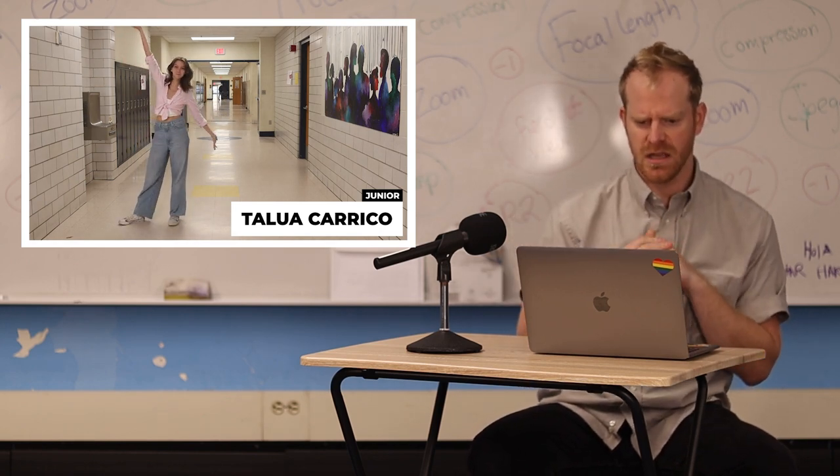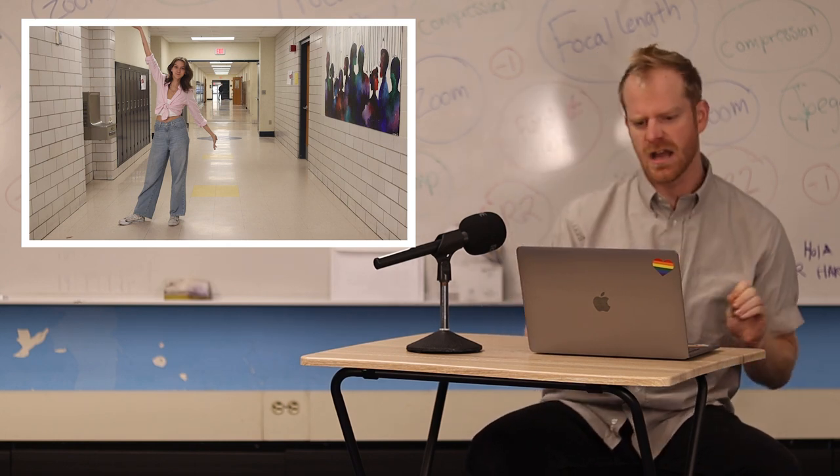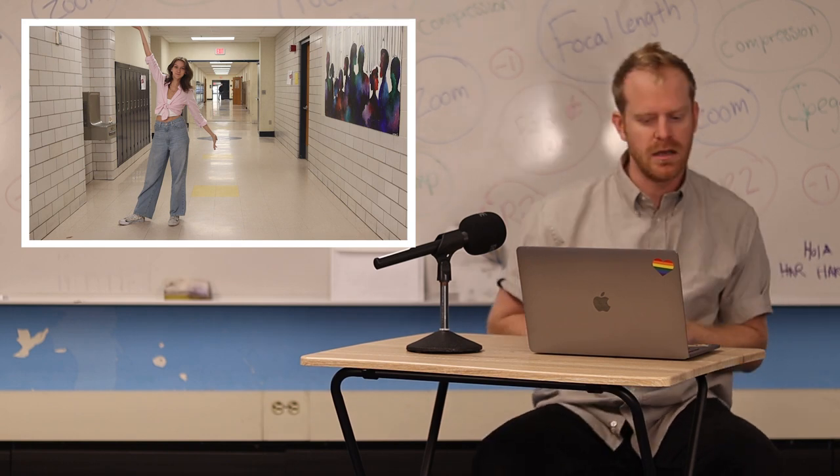First, we have a junior here representing Barbie. We have a twirl. Presentation, amazing. I see lots of Barbie themes. I'm thinking like 1999 Barbie. Rocking it. Except for the shoes — I'm gonna have to give that 9 points there.